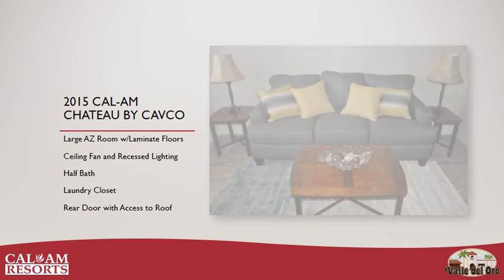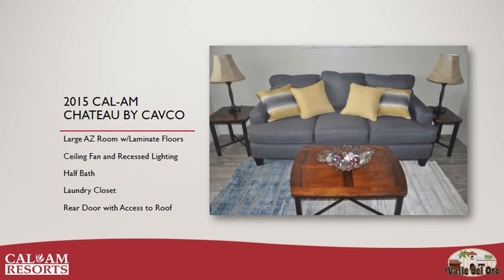Please note, the furniture you see in these slides is for staging purposes only and does not come with the home.